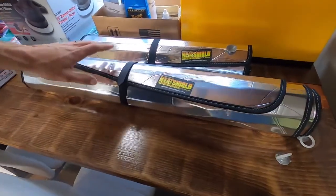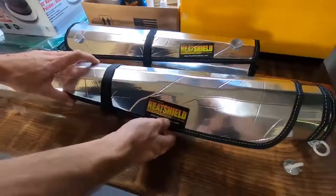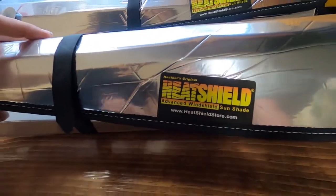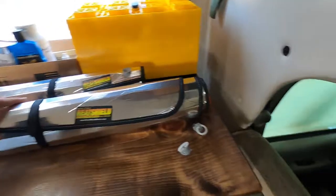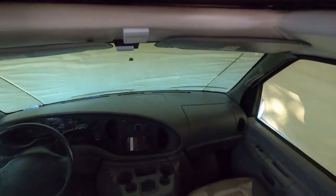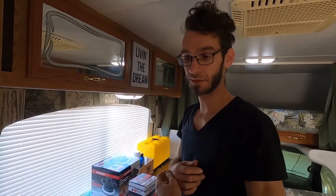To help with sun in the cab, we got these heat shield reflectors that go on the inside. These in combination with the outside white vinyl cover should work really well in both winter and summer, so we can double up on insulation.